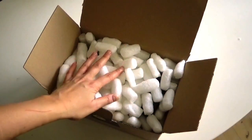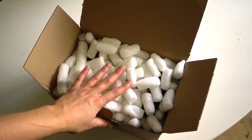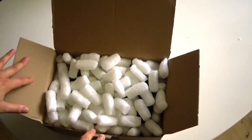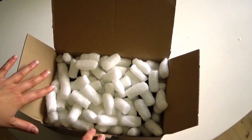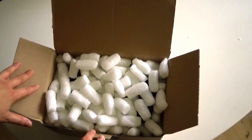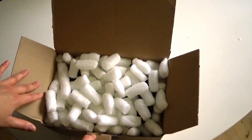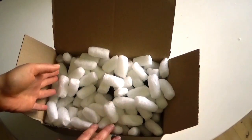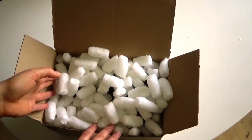Hello guys and welcome to this little Lush haul. It's your girl William here. This haul is kind of a belated one because I ordered this like a month ago and Lush completely forgot about my order, so I had it reissued — no problem — and it was here very fast. This is just a small haul with some essentials for summer.